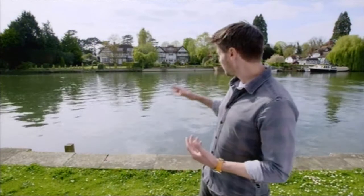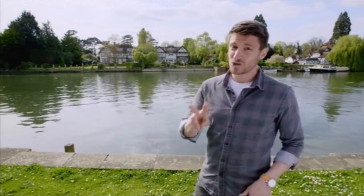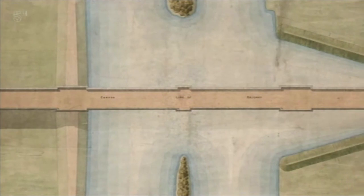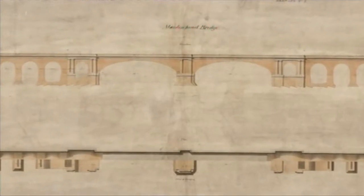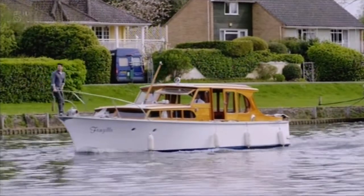It's a fairly wide stretch of river here, over a hundred yards across, but the authorities would only allow Brunel two arches for his bridge. Never a man to shirk a challenge, Brunel set about solving the puzzle. It would result in one of his most elegant bridge designs, and still to this day, an engineering record holder.